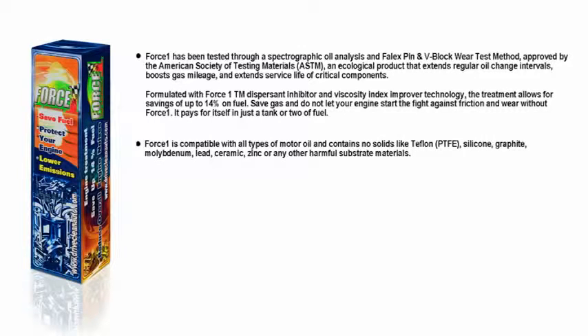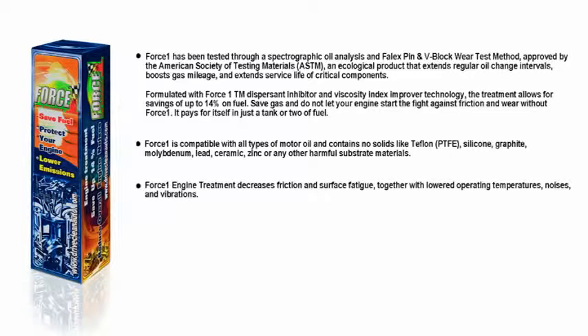Force One is compatible with all types of motor oil and contains no solids like Teflon, Silicone, Graphite, Moly Denim, Lead, Ceramic, Zinc, or any other harmful substrate materials. Force One treatment decreases friction and surface fatigue, together with lowered operating temperatures, noises, and vibrations.